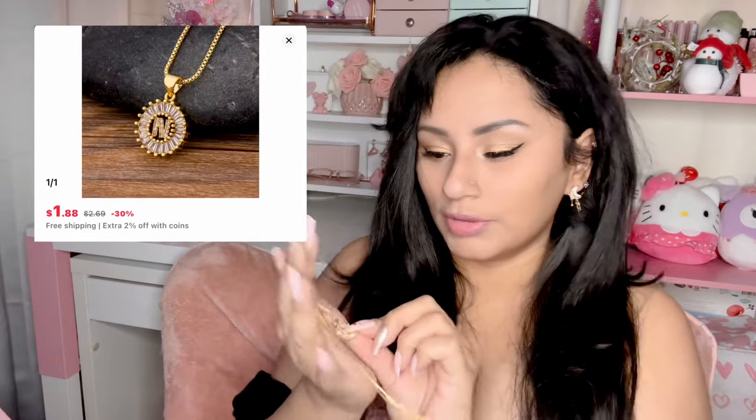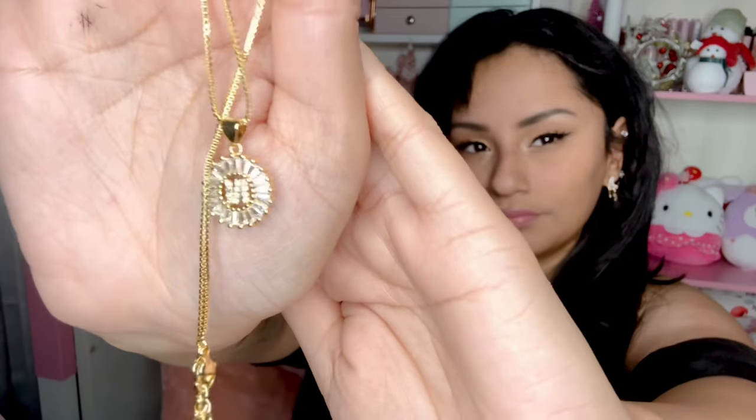I think it's the first time I've gotten jewelry on AliExpress. I thought this necklace was so cute — look at how pretty the quality and color is. I love gold; it's such a pretty color. It has the letter N on it. I'm going to put it on now — I didn't put any jewelry on because I was saving it for this. I also got a keychain with the letter N and a crown, which I thought was so cute to add to my keys.